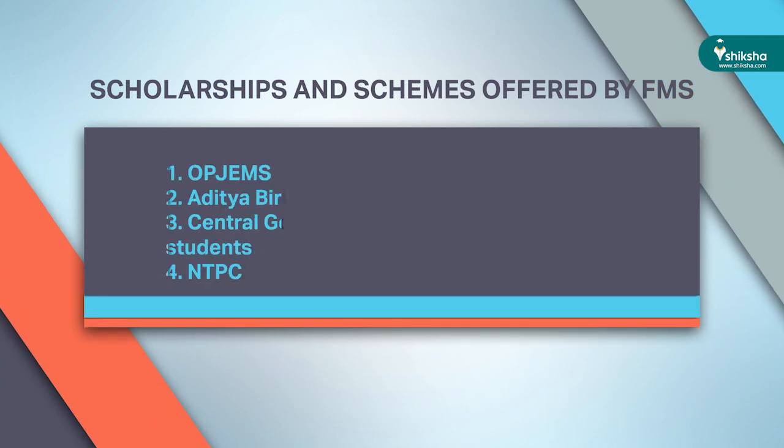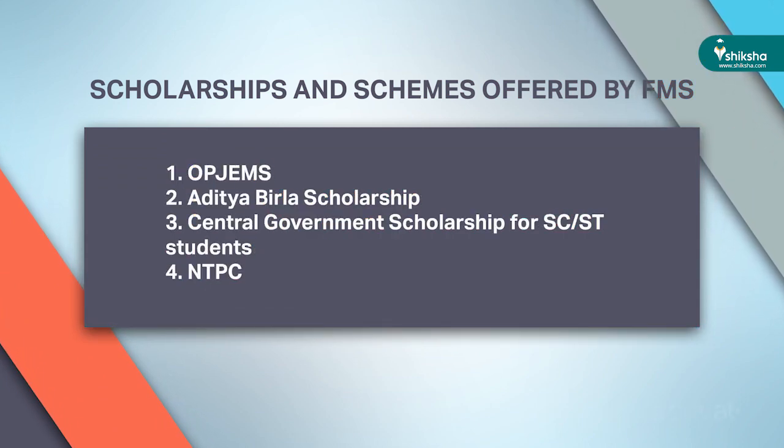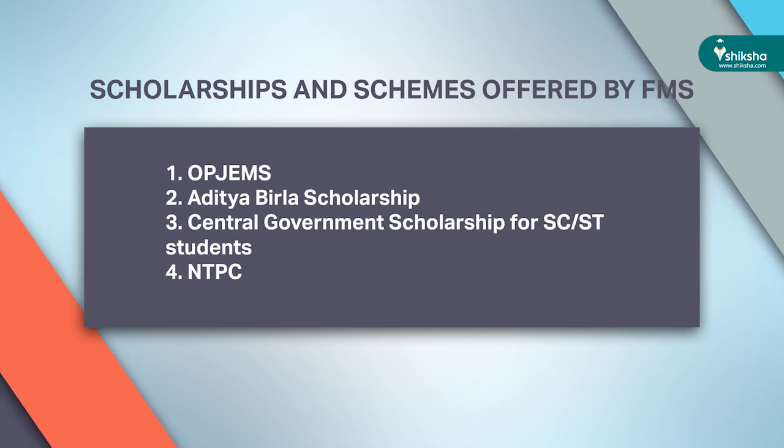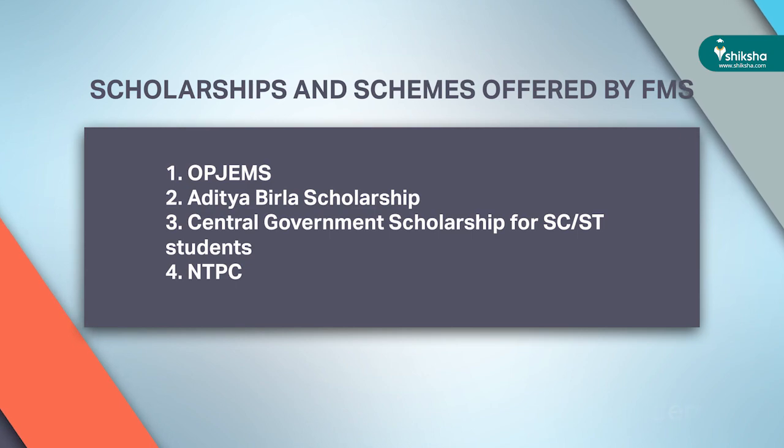Generally students don't opt for loan facilities since the fees are already quite low. However, if you want a loan, you can get one through the University of Delhi. There are also scholarships and schemes offered by FMS, including OPGEMS, Aditya Birla Scholarship, Central Government Scholarship for SC and ST students, and NTPC scholarships, awarded based on academic performance and fee waivers.